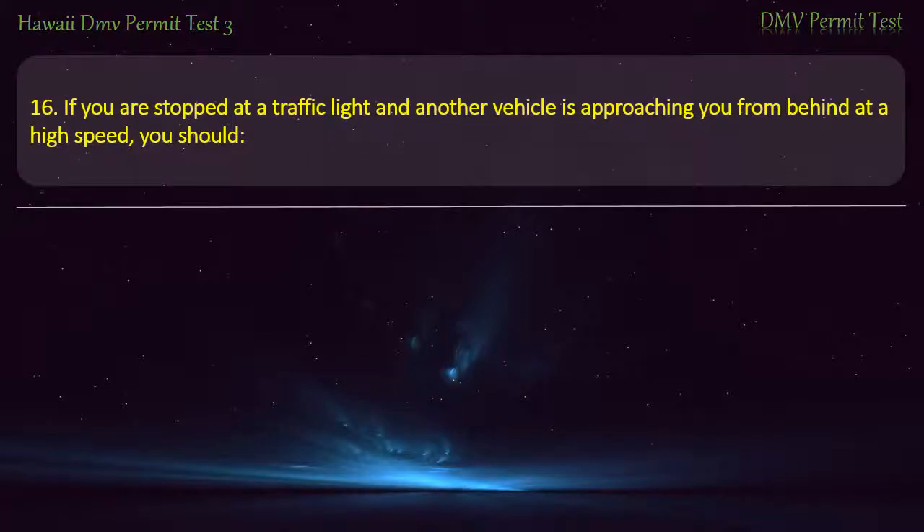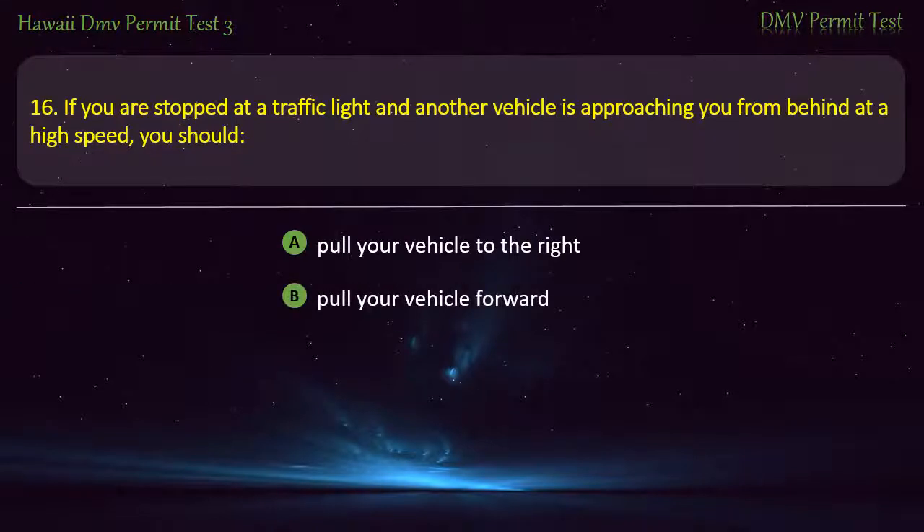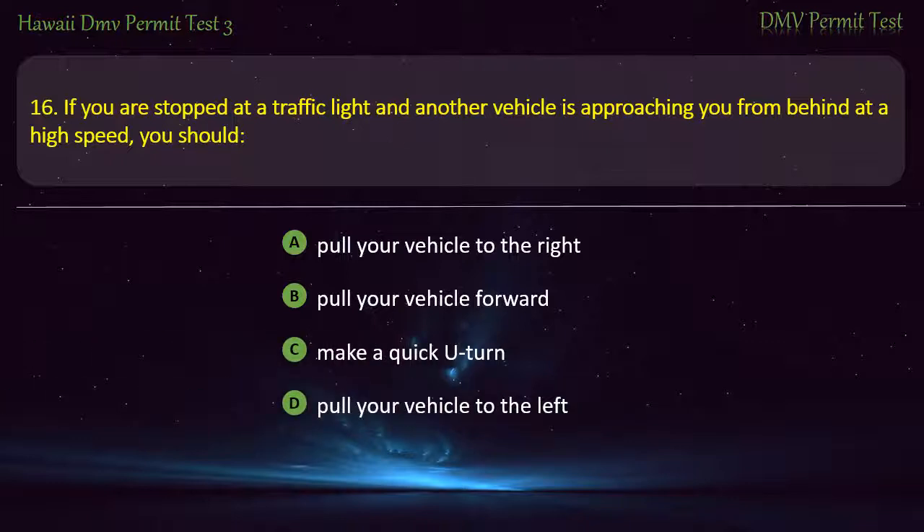Question 16. If you are stopped at a traffic light and another vehicle is approaching you from behind at a high speed, you should: Turn your vehicle forward; Make a quick U-turn; Pull your vehicle to the left. Answer: Pull your vehicle forward.